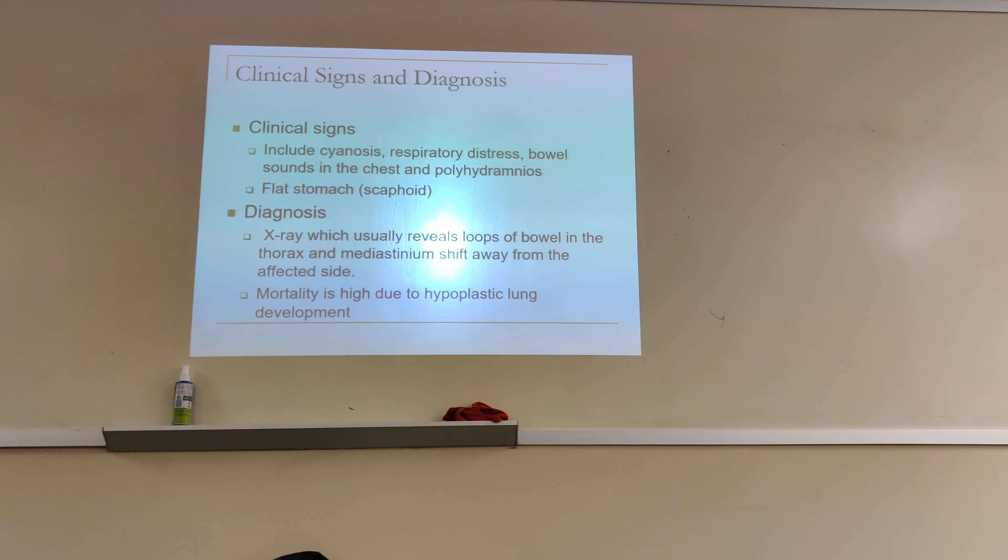There will be polyhydramnios — the mother probably had polyhydramnios, a lot of fluid at birth. Because the baby's stomach is very flat, they did not aspirate enough amniotic fluid. Babies are supposed to drink the amniotic fluid being produced, but since they don't have any stomach capacity, everything is inside the chest. The baby will also have a scaphoid abdomen. Diagnosis by X-ray usually reveals loops of bowel in the thorax and mediastinal shift away from the affected side. Mortality is high due to hypoplastic lung development — underdevelopment of the lungs from being compressed.